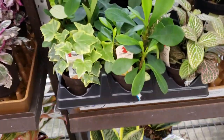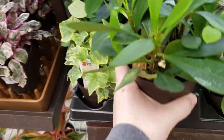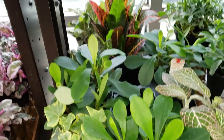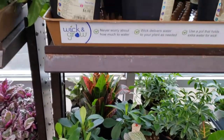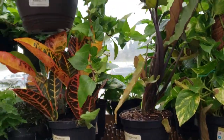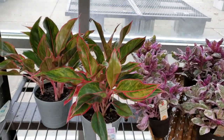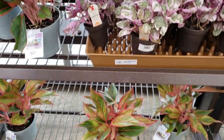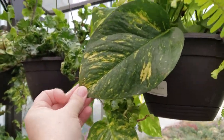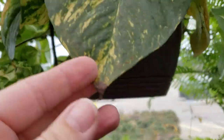I see a couple little crown of thorns here — $5.98. Some ivy, a few little crotons, some phytonia — a lot of the more normal stuff. And aglaonemas. Look at the size of this leaf though — holy cow! That's a golden pothos leaf — $15.98. That's huge.